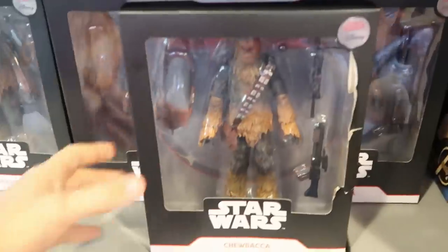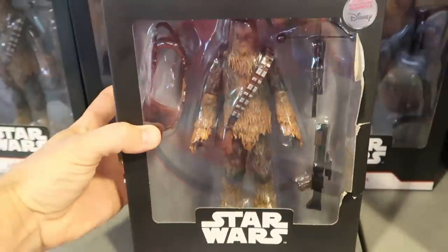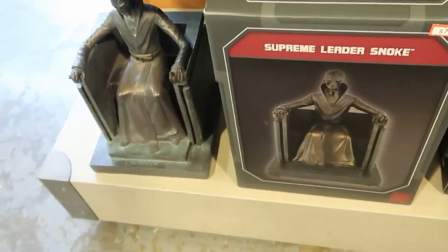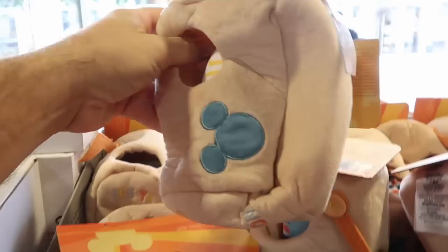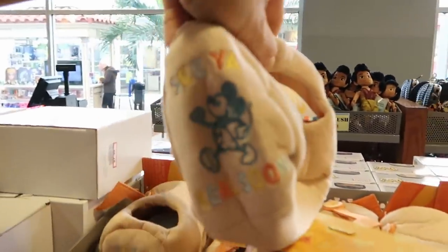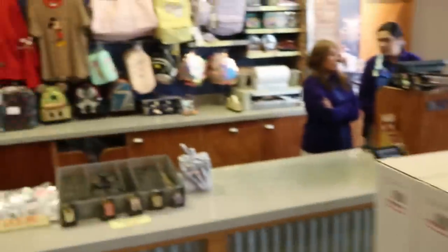Star Wars Chewbacca action figures are $15.99 — waiting for those to get further discounted. There's also one random Supreme Leader Snoke statue from Galaxy's Edge for $75.99. A new item here is a Disney toy mailbox set for pets with magic mail inside — 'See you real soon' with Mickey — for $9.99 from $25.